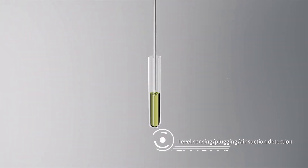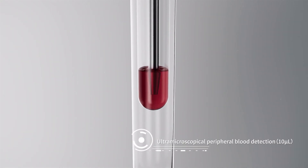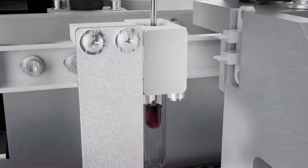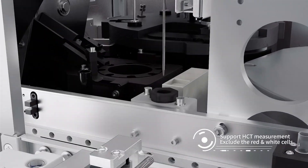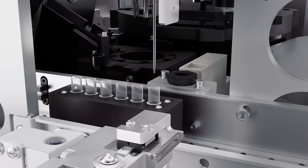The sampling probe has functions of liquid level sensing, needle blockage, and air suction identification. An HCT module is used to eliminate the interference of blood cells in whole blood samples.